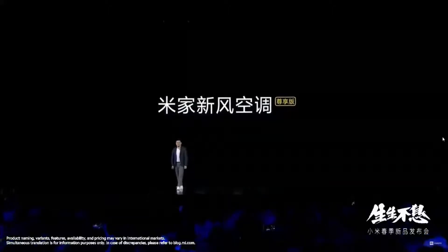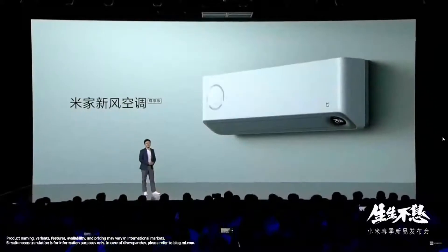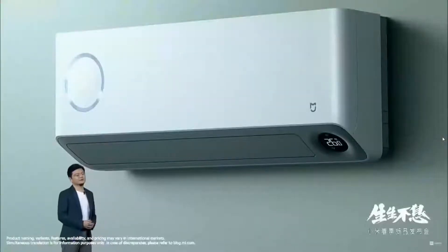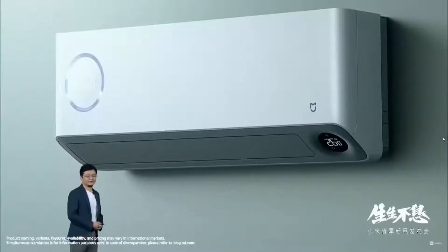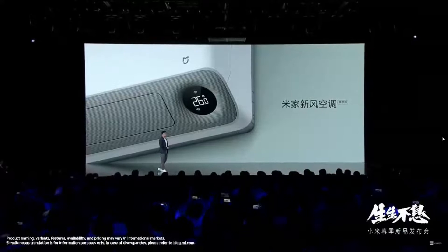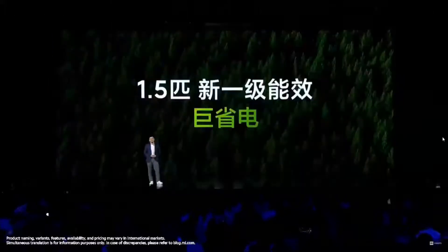Let's first look at the Mi Smart AC with ventilation. This is what it looks like. It inherits the legacy of the simplistic design of the Mi Home products. The details are also fantastic. Another angle — and it has won a German design award.